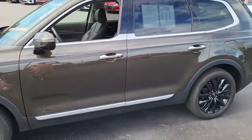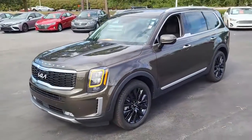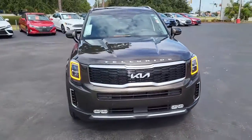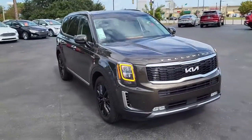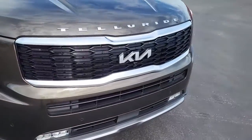So once again, this is a 2022 Kia Telluride. For any interest or questions about this vehicle, please visit us on our website at CarTownKiaOfFlorence.com. Or better yet, just come on in and take it for a test drive.